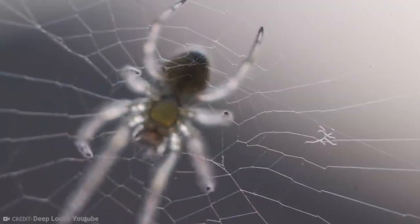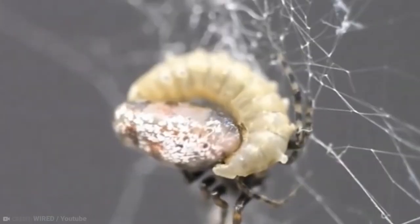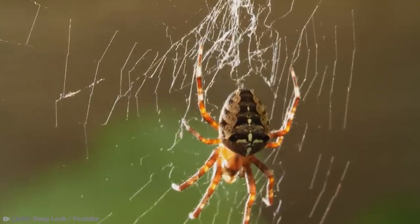Scientists have also noticed that the webs the spiders build for the larva are 40 times stronger than usual, so they can last longer until the wasp is fully grown. That poor spider literally becomes a zombie slave — and once the web is done exactly as the larva wants it, it eats the poor spider alive.